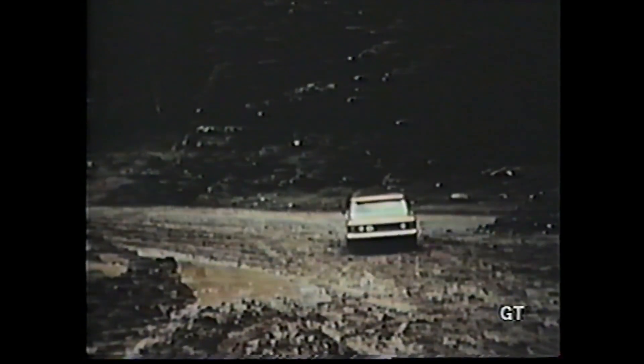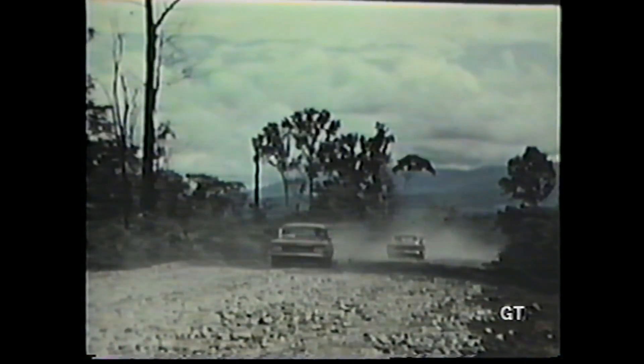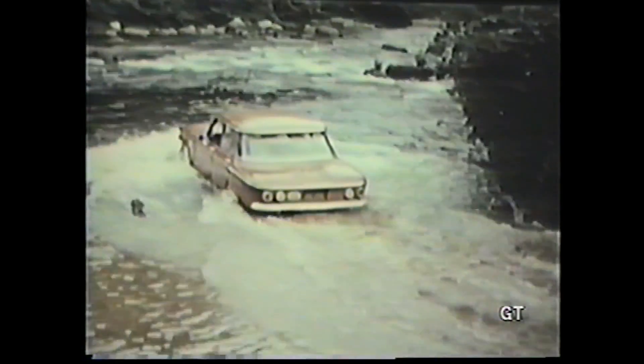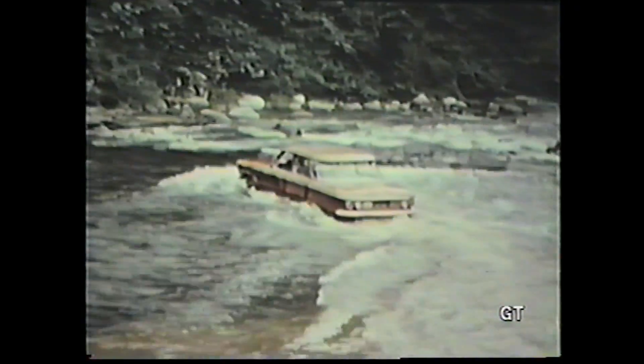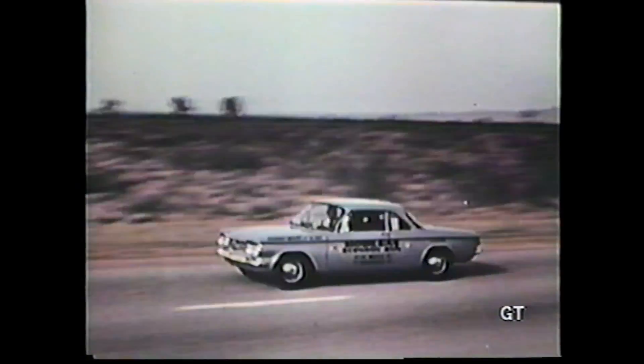Through the almost trackless Central American jungle, through mud, swamp, swollen rivers and tropic heat, Corvair proves it can stand the gaff. The 2,000-mile mobile gas economy run is just one more example of Chevrolet's willingness to test its products in every way possible.